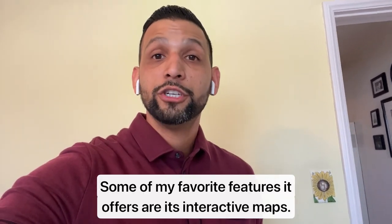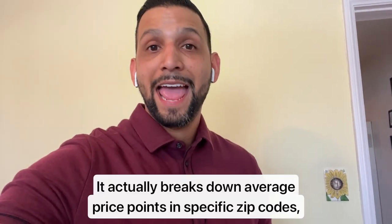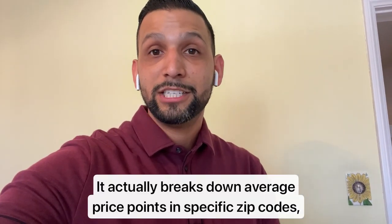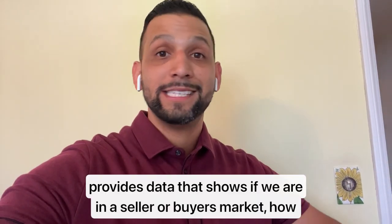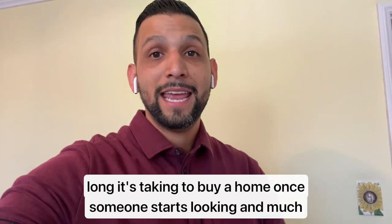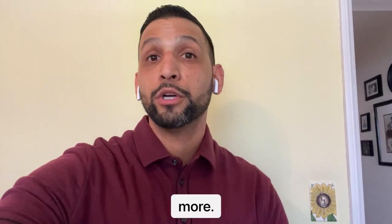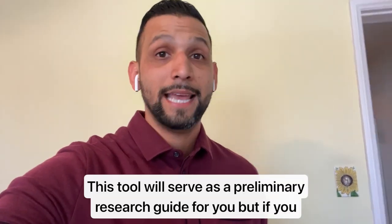Some of my favorite features it offers are its interactive maps. It actually breaks down the average price points in each specific zip code, provides data, and shows if we are in a seller's market or buyer's market. That data is very detailed, including how long it's been taking the average buyer to purchase a home in specific zip codes, so you get an idea of how long it's going to take.